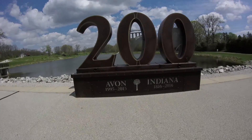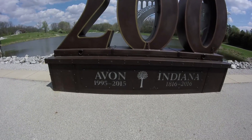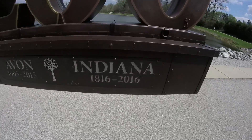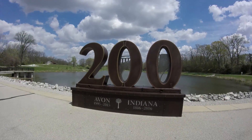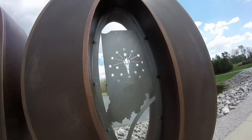So it looks like Avon became a town or city — I don't know if it's known as a city or a town — but 1995. And there's another marker: 1816 to 2016, so this is our 200th year as a state, which is really neat. And it's also the 100th running of the Indianapolis 500 this year, so this year is a big deal. Let me just note — Indiana became a state in 1816 on my birthday, December 11th. So I share a birthday with the state of Indiana. I'm a Hoosier through and through.